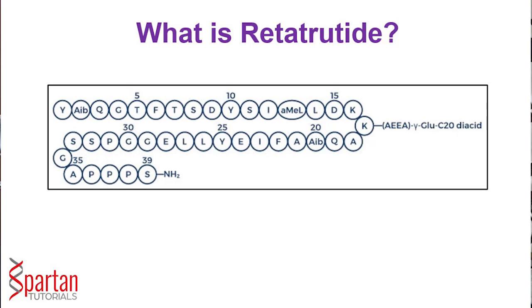So what is retatrutide? Let's start with the chemical structure. It is a small peptide — a 39 amino acid long peptide, essentially a very small protein. It has been linked to a small 20-carbon fatty acid molecule so that it can bind to albumin, which is an abundant blood protein, and which extends its half-life. It also contains a few specialized amino acids. Because it is a peptide, it is given as an injectable, administered subcutaneously — under the skin — once every week. That's how it was tested.